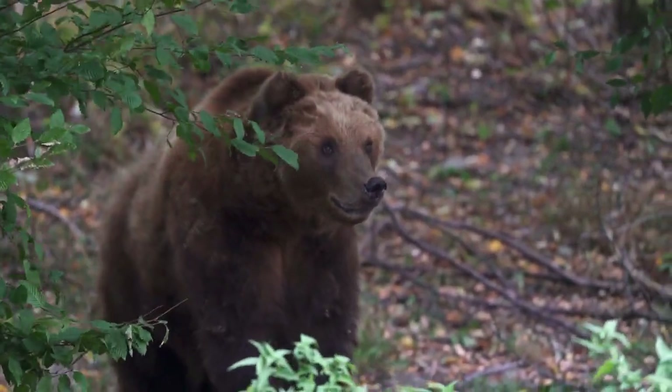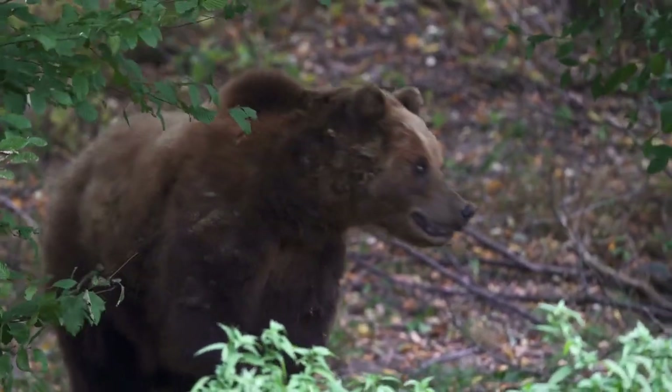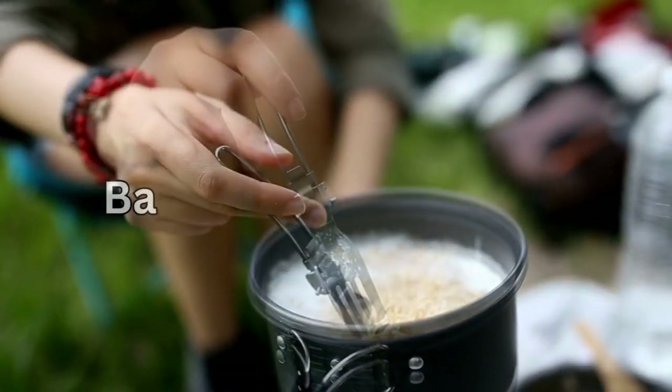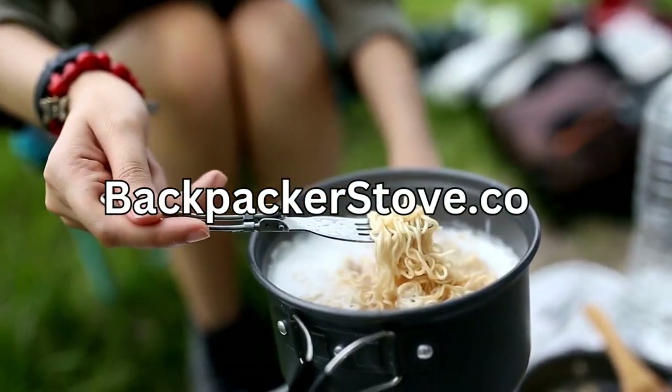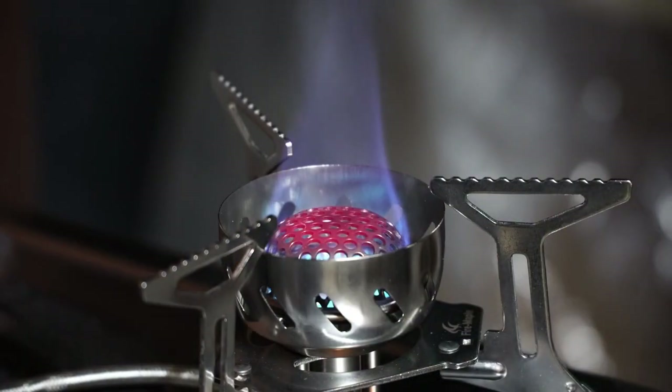Number 9: Bear spray. Bear spray is essential for deterring bears, other wildlife, and aggressive humans. Number 10: Backpacking stove. You need a reliable way to cook meals and boil water. See the highest rated stoves at backpackerstove.com. Number 11: Fuel. You need backup fuel to operate the backpacking stove.